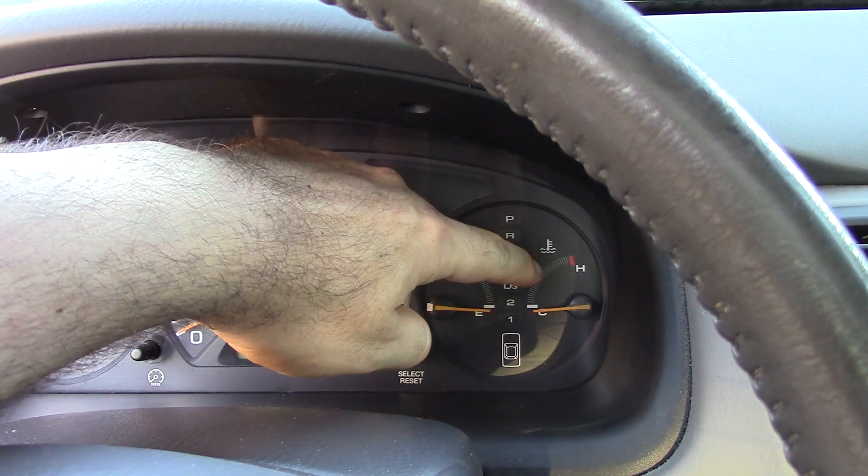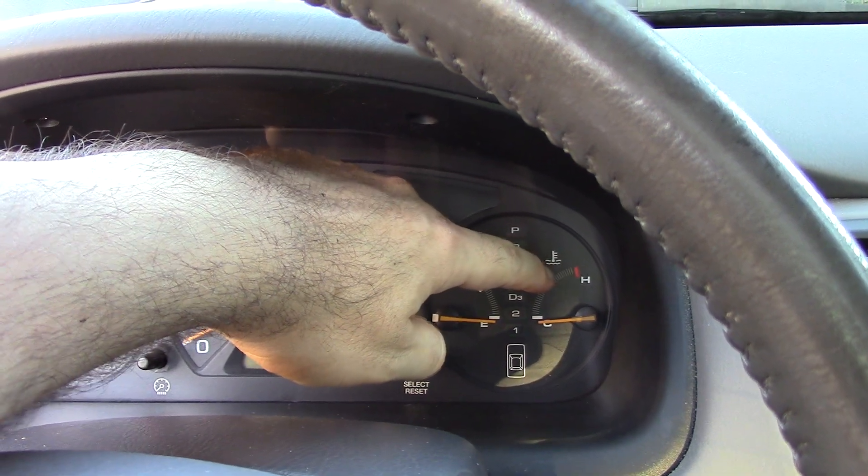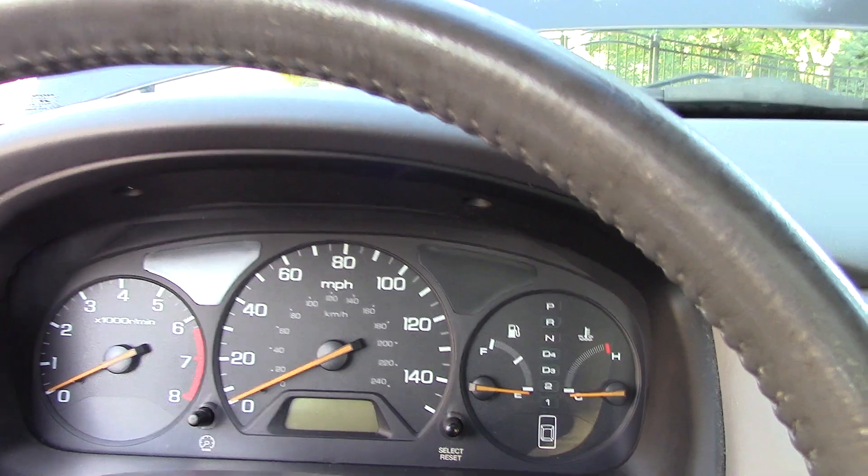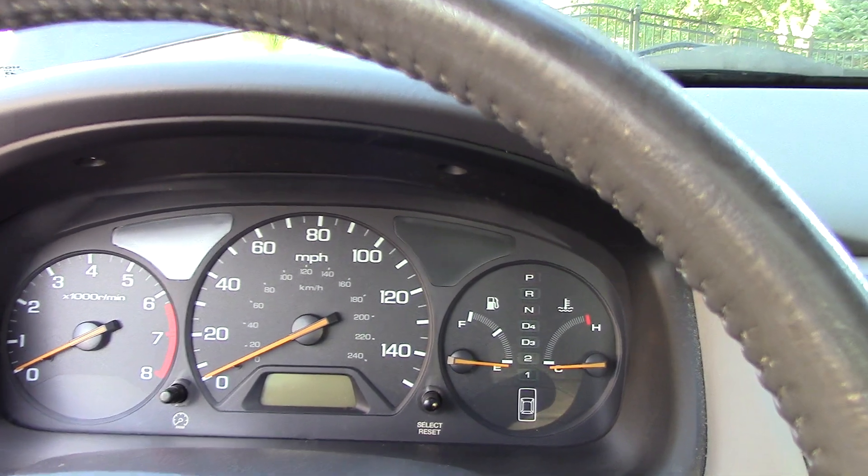It never got up to H, thankfully, but when it's up there I was like, that's definitely not good. So I got into the driveway, immediately pulled in, shut the car off, and popped the hood. And here's what I found.